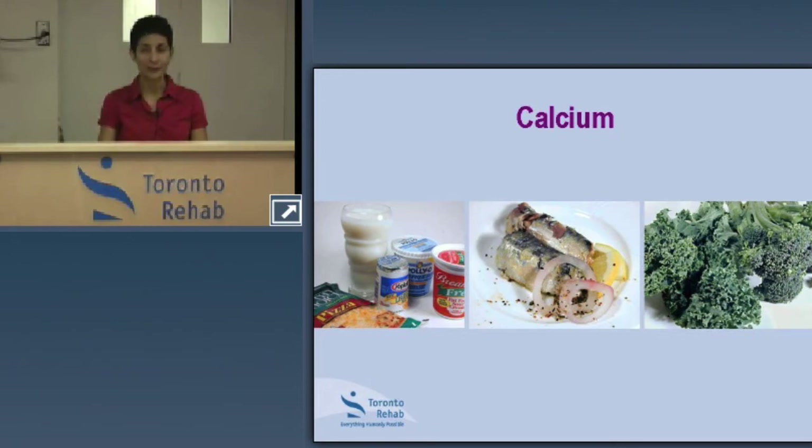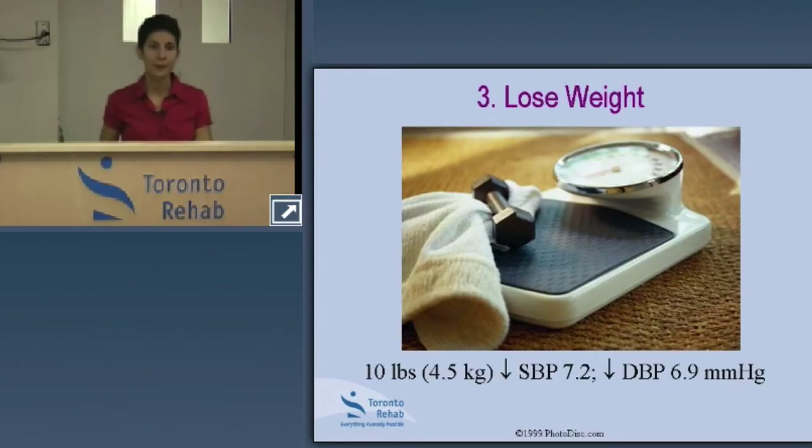Managing weight is also very important in managing blood pressure. The good news is you don't necessarily have to lose 50 or 60 pounds — losing 10 pounds alone can help lower systolic blood pressure by over 7 millimeters of mercury and diastolic blood pressure by nearly 7 millimeters of mercury. When we're taking care of our diet and exercising regularly, that helps to maintain or lose weight.